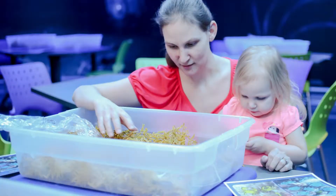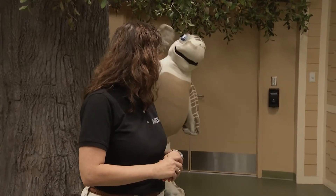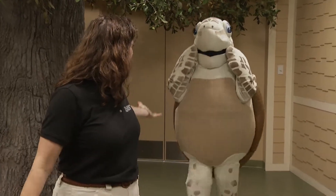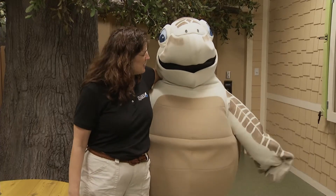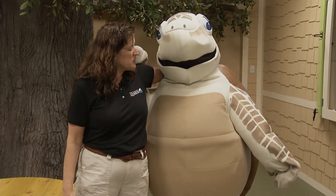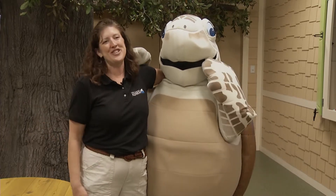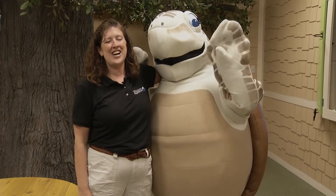We have a special guest with us here today named Tango — our female loggerhead sea turtle and one of the newest additions to our team. If you come to the Florida Aquarium as part of our 20th anniversary celebration, you might get to meet Tango for yourself. Let's give a big wave to Tango!